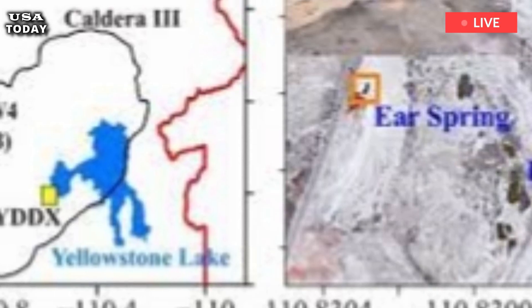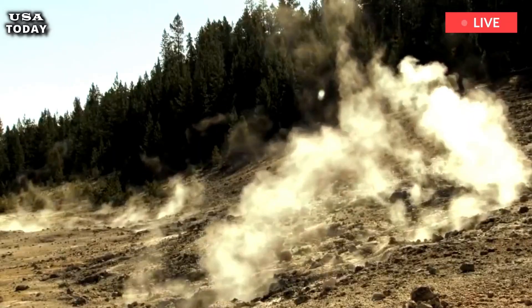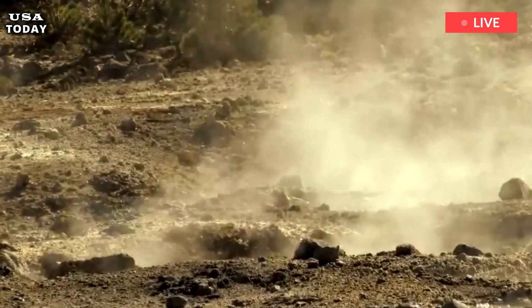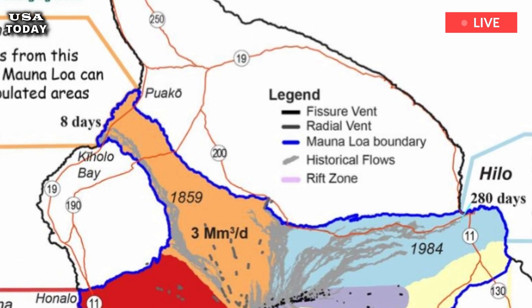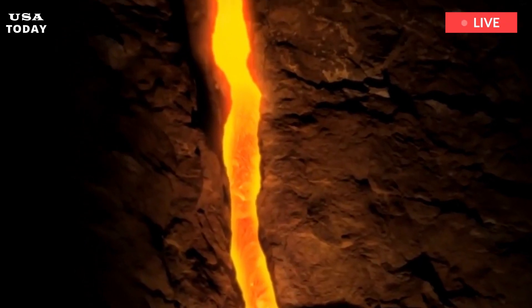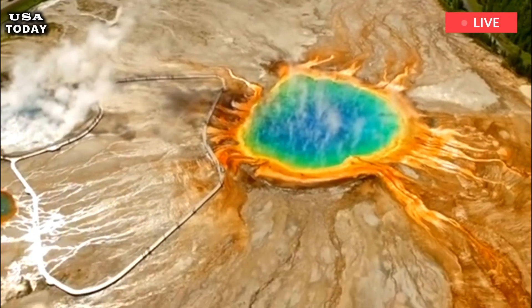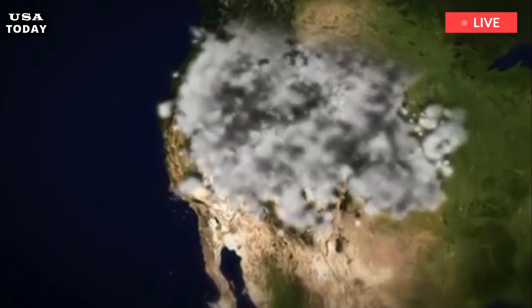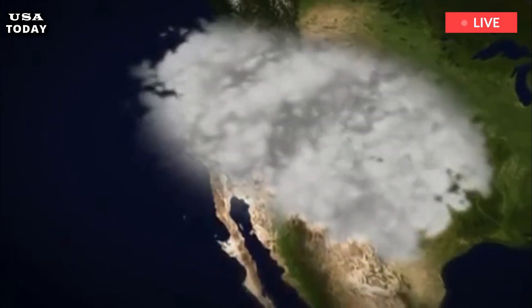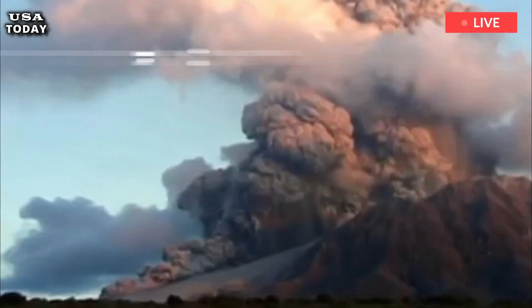But for those who insist, let's do the math. Three eruptions occurred 2.1 million, 1.3 million, and 0.64 million years ago. So, the two intervals are 0.8 and 0.66 million years, with an average interval of 0.73 million years. The last eruption occurred 0.64 million years ago, implying that we are still about 90,000 years away from when we might consider calling Yellowstone overdue for another caldera-forming eruption. However, we cannot rule out the possibility of another such eruption occurring in the future, given Yellowstone's volcanic history and the continued presence of magma beneath Yellowstone's caldera.